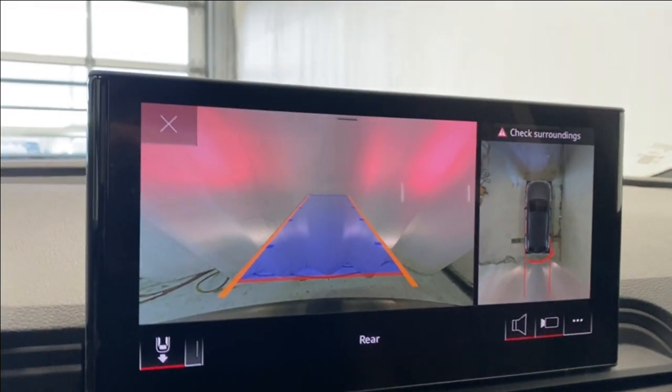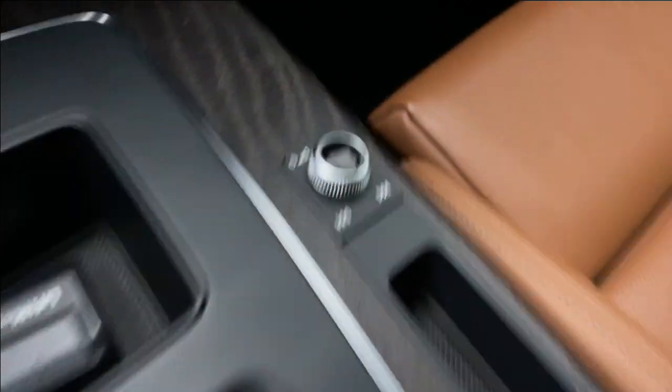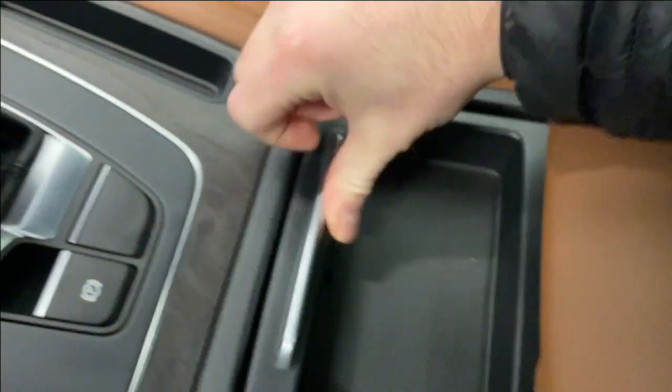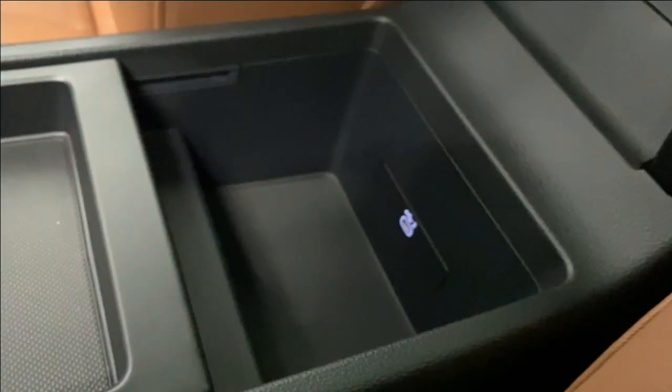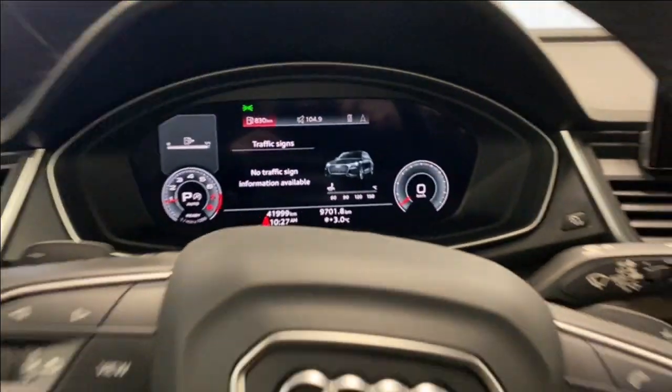There's also a 360-degree camera, an electronic park brake, and a volume rocker on the right. Fold it back and you get access to two cup holders. Open this up and you get access to a USB-C input. There's also a panoramic moonroof with power controls, interior lighting options, and a rear-view mirror.